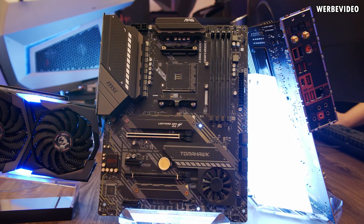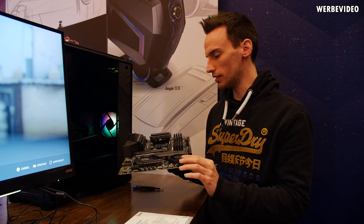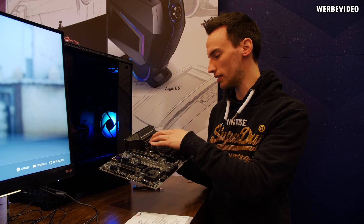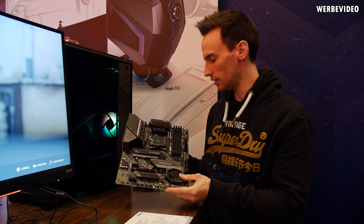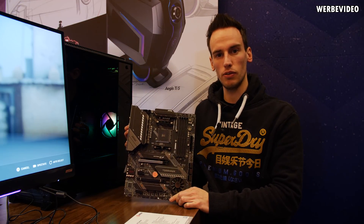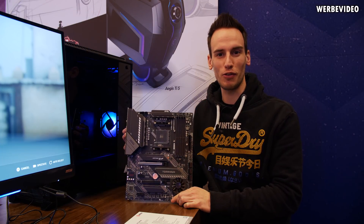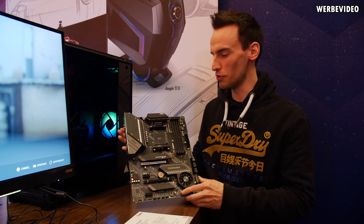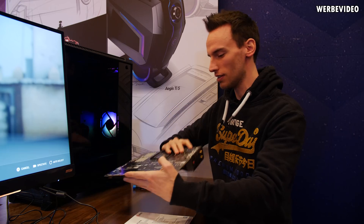When it comes to the VRMs, the cooling solution really reminds me of the Gaming Edge Wi-Fi, with the difference that this one comes with more surface area on the side. This is also a big piece of metal. MSI told me they don't recommend removing the heatsink — which I said was fine. That doesn't mean I'm not allowed to, so we'll just secretly remove the heatsinks here in our corner and hope they don't kick us out.